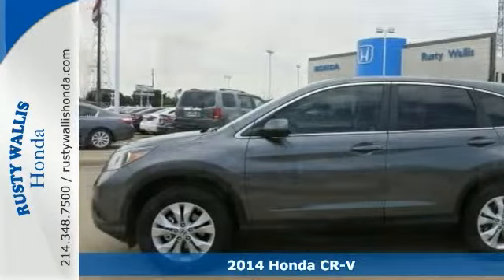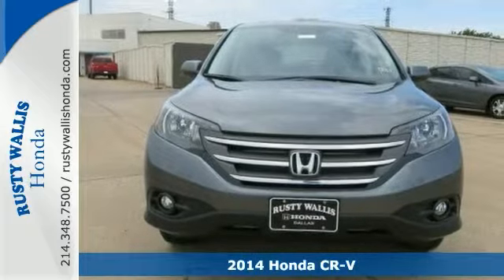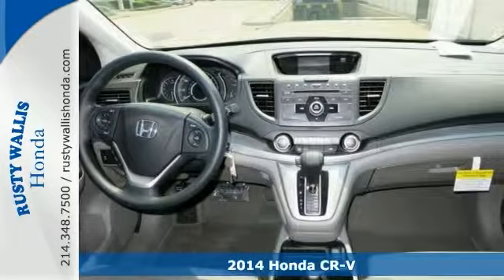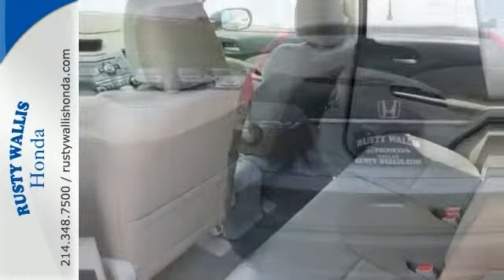Be the talk of the town in this terrific 2014 Honda CR-V. With plenty of passenger room, you won't have to worry about being cramped. And it comes with a sunroof, a backup camera, steering wheel controls, keyless entry and traction control.